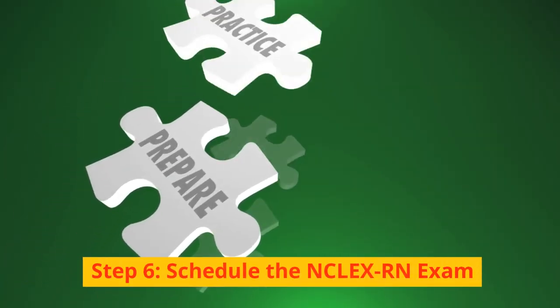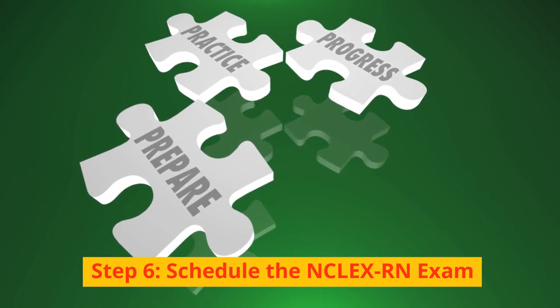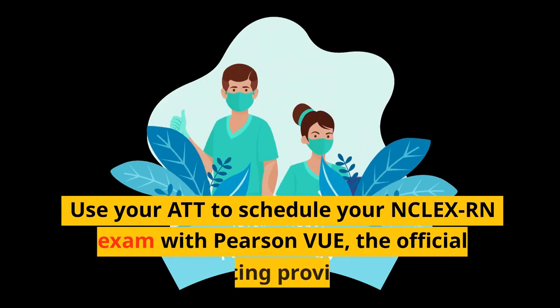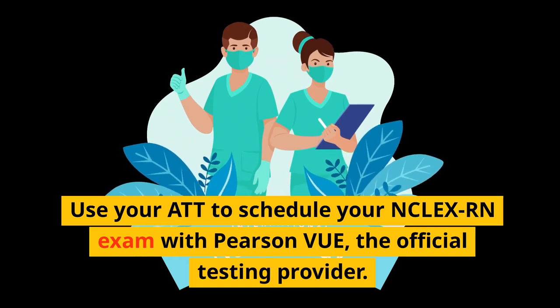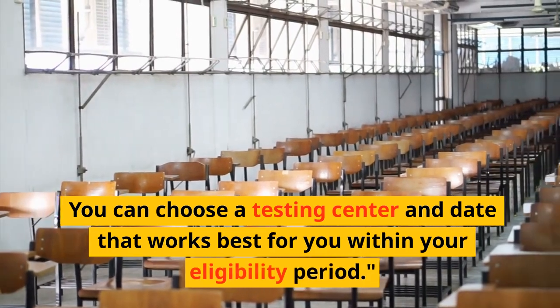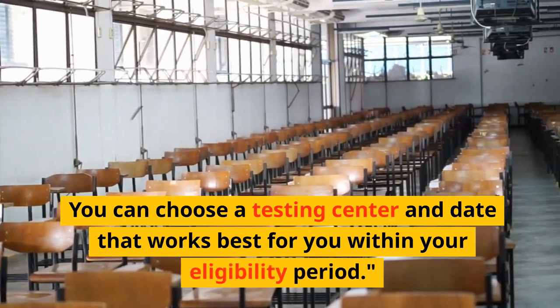Step 6: Schedule the NCLEX-RN exam. Use your ATT to schedule your NCLEX-RN exam with Pearson VUE, the official testing provider. You can choose a testing center and date that works best for you within your eligibility period.